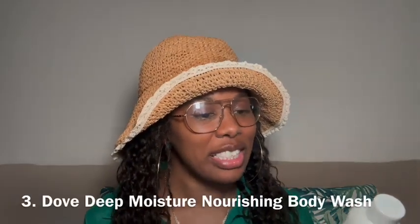I did bring another one because I am a Dove girly — I've been a Dove girly for probably almost two decades now. This is the Dove Deep Moisture Nourishing Body Wash, and I saw this on Amazon for $1.73. It's the original scent, smells really good, and leaves your skin very hydrated. You can use these two together if you want to double up on moisture and scent, or just use one at a time.